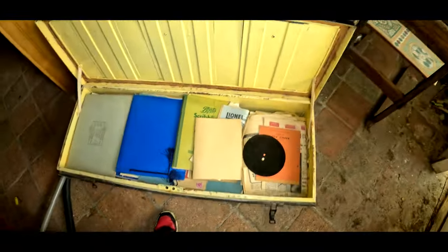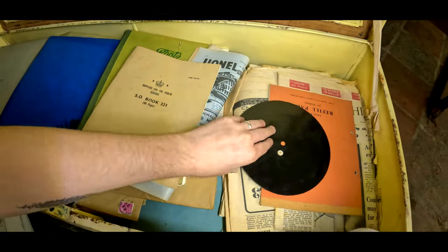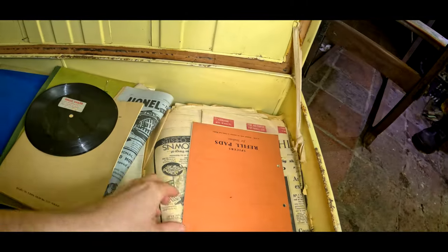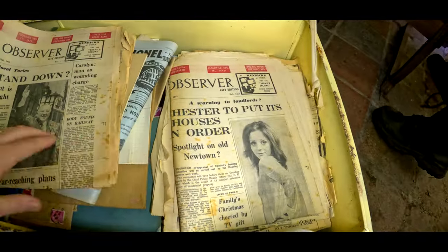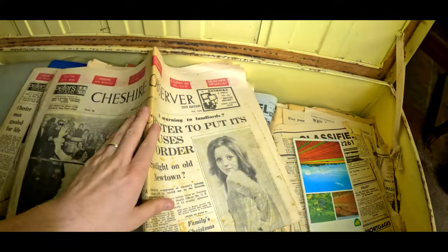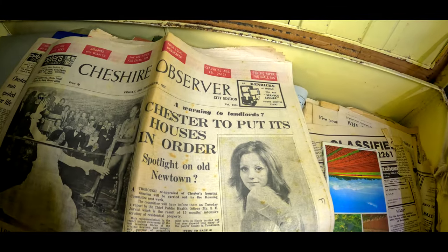Now this is amazing - look at this old box. It's the old supply for public service school books. It's one of the plastic vinyls. Papers - look, Cheshire Observer 1972. She used to collect these, look. Cheshire Observer 1972 - 'Cheshire to put houses in order.'